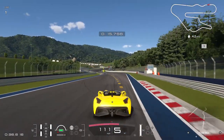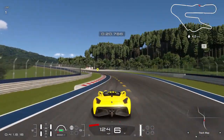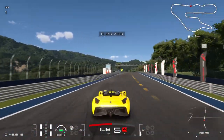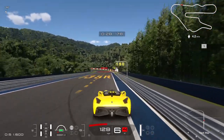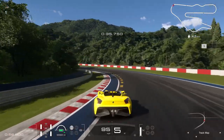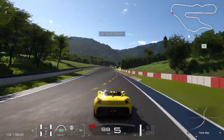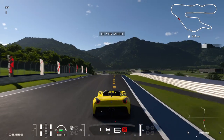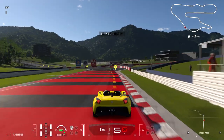Feels good, does feel good. It's got some downforce, I'll give you that. It's very slippery coming down in that brake zone.